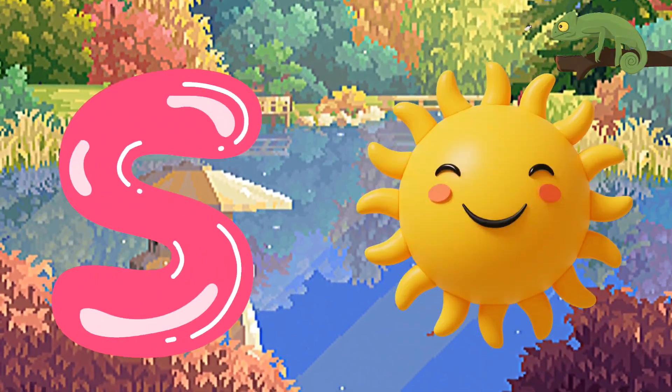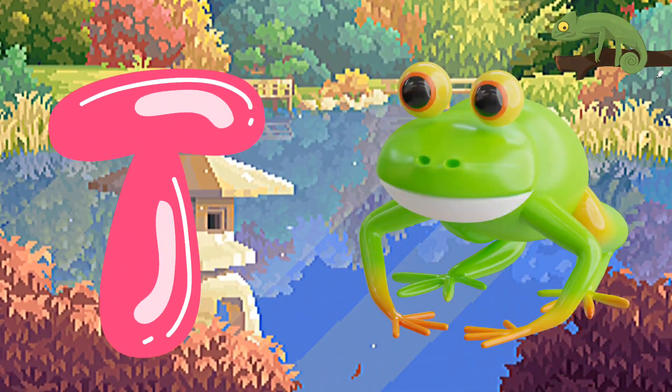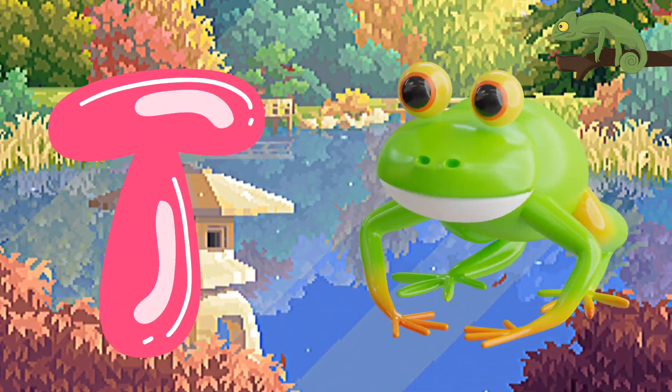S is for Sun, S-S-Sun. T is for Toad, T-T-Toad.